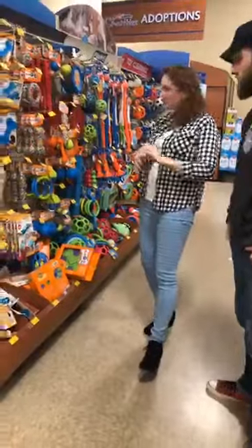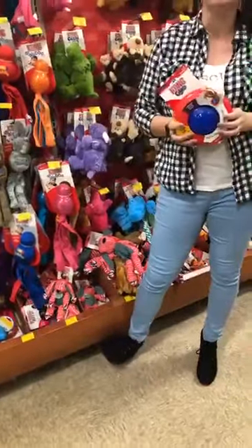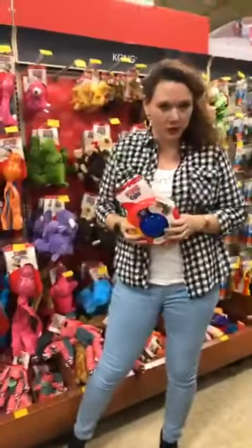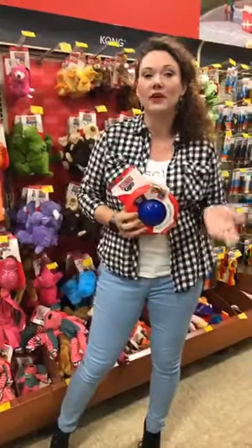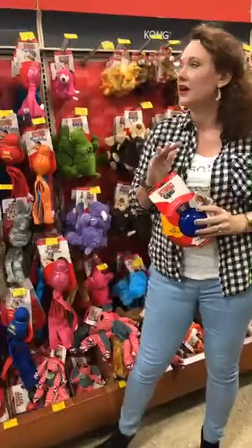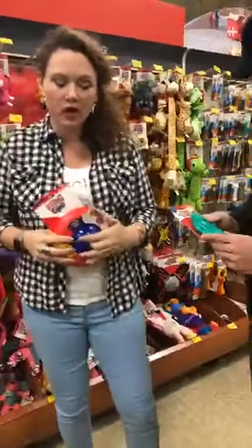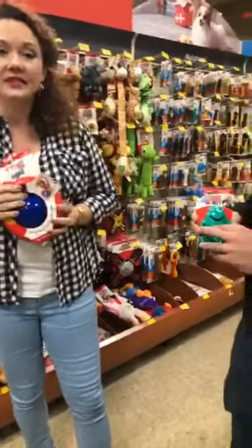One of the things we really encourage puppy owners to use is puzzle toys. The reason we encourage puzzle toys is that 90% of a dog's life in the wild is spent finding food, so when we just put their food in a bowl, we're taking away so much of what they like to do. Using puzzle toys — and you can find tons of them on Amazon — you put their food or treats in here, and when you're going to be at work all day, it gives them something to do. A busy schnauzer is a happy schnauzer.